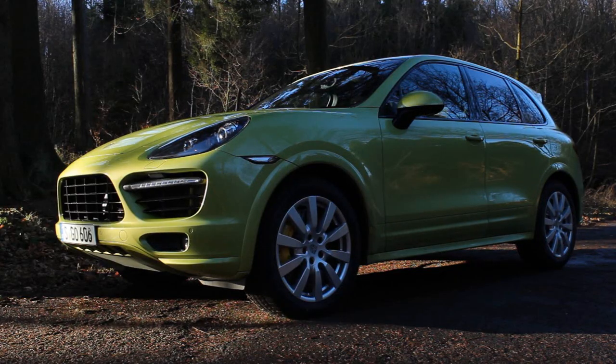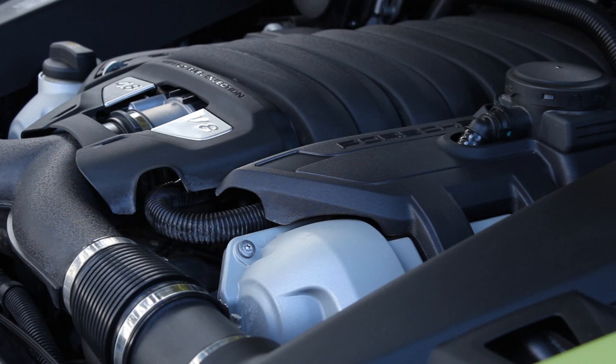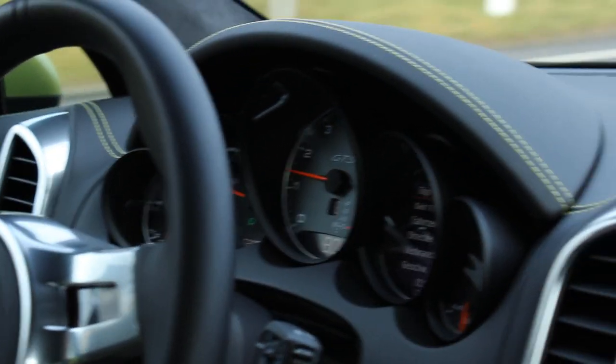I really, really like the Cayenne and completely understand why it's such a successful car for Porsche. It's a very comfortable daily driver, offers tons of space, and is so easy to drive on German roads — with a very desirable Porsche badge. But I personally wouldn't go for the GTS model, mainly because of the engine. This 4.8-litre naturally aspirated engine feels like a sports car engine dropped into a big heavy car — you have to rev it out, and then you get really bad fuel economy.